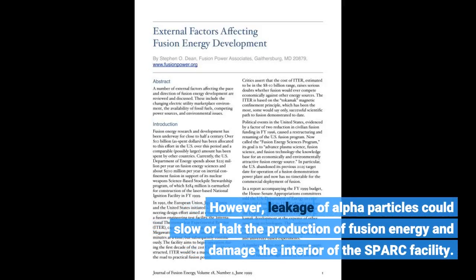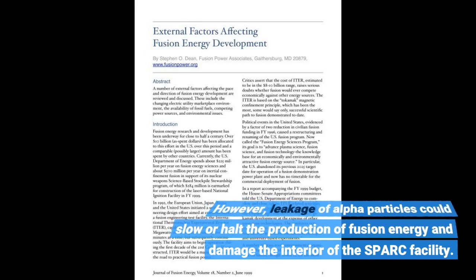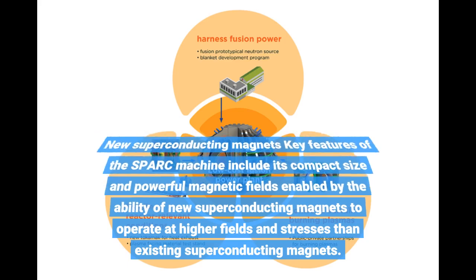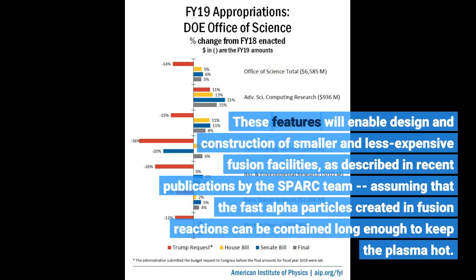However, leakage of alpha particles could slow or halt the production of fusion energy and damage the interior of the SPARC facility. Key features of the SPARC machine include its compact size and powerful magnetic fields, enabled by new superconducting magnets that operate at higher fields and stresses than existing superconducting magnets. These features will enable design and construction of smaller and less expensive fusion facilities, as described in recent publications by the SPARC team.